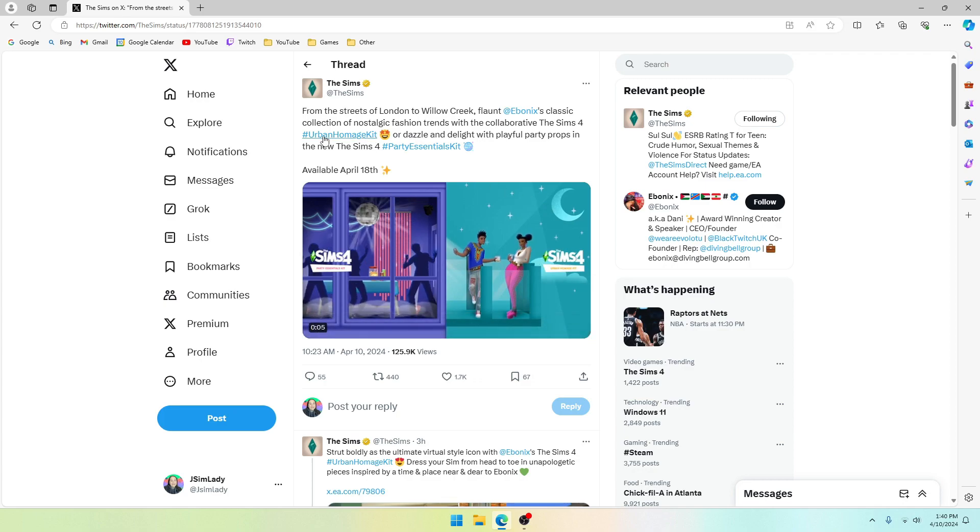It says here on Twitter: 'From the streets of London to Willow Creek, flaunt Ebonix's classic collection of nostalgic fashion trends with the collaborative The Sims 4 Urban Homage Kit, or dazzle and delight with playful party props in the new The Sims 4 Party Essentials Kit.' They're coming out on April 18th, which is next week.